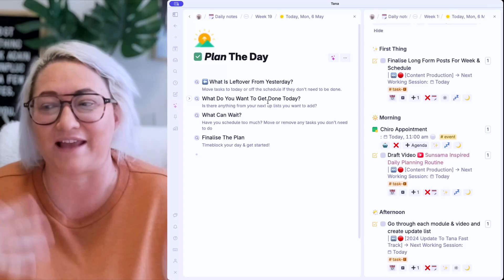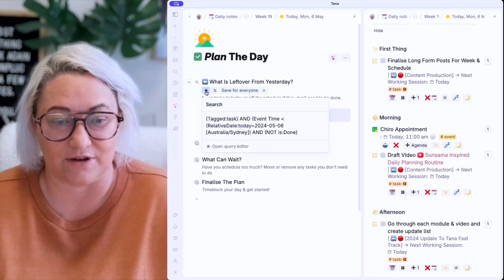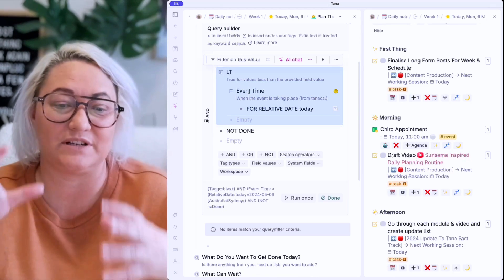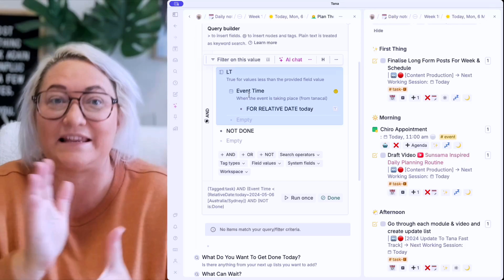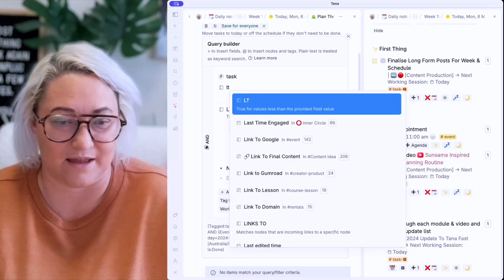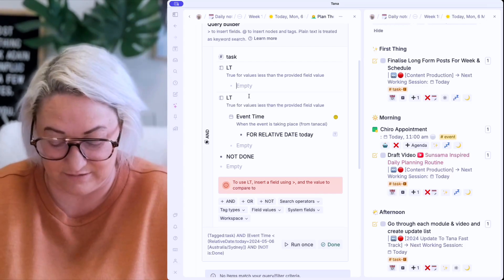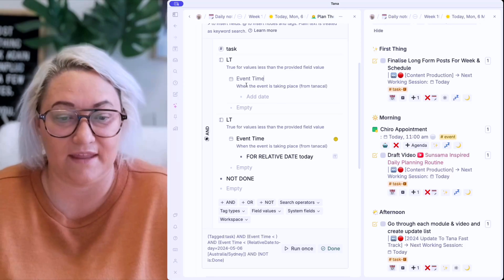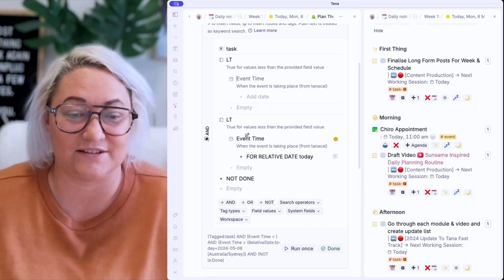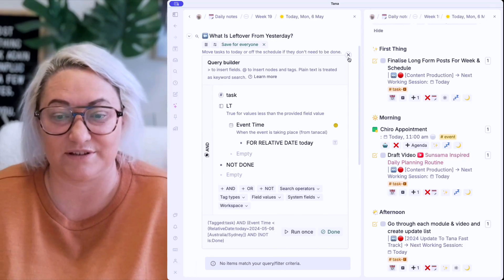Let's have a look at these searches. If we open each one and click the search button, we're looking for the super tag of task. The next part of the search is an LT — or less than — value. You create a field type LT, then put the field 'event time' in here. What we want is for it to find anything that is less than whatever today's date is. That's what this LT is doing. Then we're simply looking for anything that's not done. That is the whole search for this first one: what is left over from yesterday.